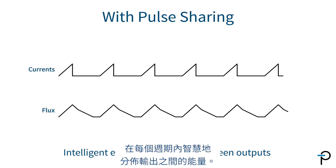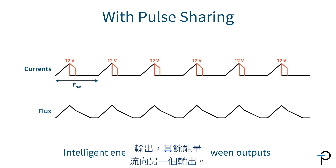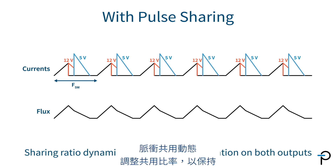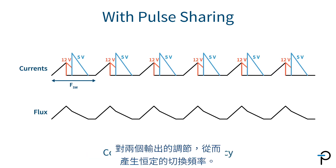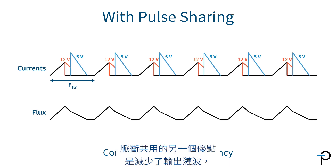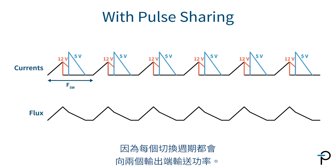Pause sharing intelligently distributes energy between outputs during each cycle. In every cycle, a portion of energy goes to the highest voltage output first, and the remainder goes to the other output. Pause sharing dynamically adjusts the sharing ratio to maintain regulation of both outputs, resulting in a constant switching frequency. Another advantage of pause sharing is reducing output ripple, as power is delivered to both outputs every switching cycle.